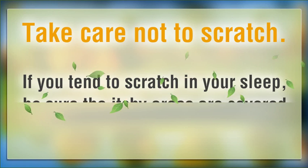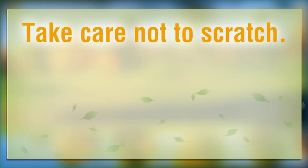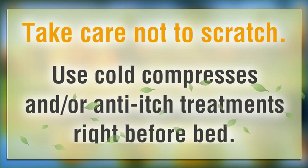Take care not to scratch. If you tend to scratch in your sleep, be sure the itchy areas are covered by gauze, bandages or pajamas. Trim your fingernails very short so that you will not be able to scratch much while sleeping. Use cold compresses and or anti-itch treatments right before bed.